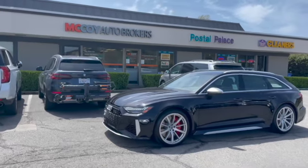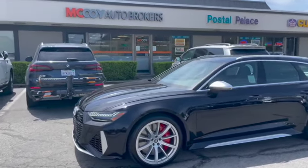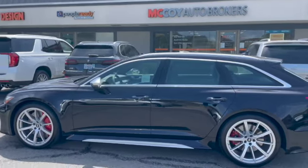How's it going everyone? It's Alex from McCoy Auto Brokers, bringing you another client vehicle walk-around. Today, our client special ordered this Sebring Black Audi RS6 High Performance Wagon.